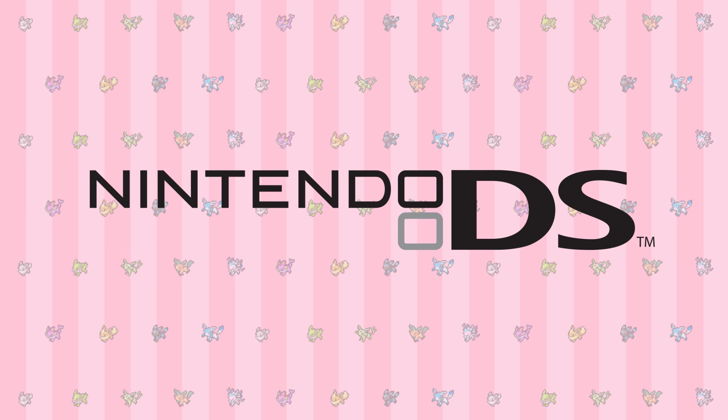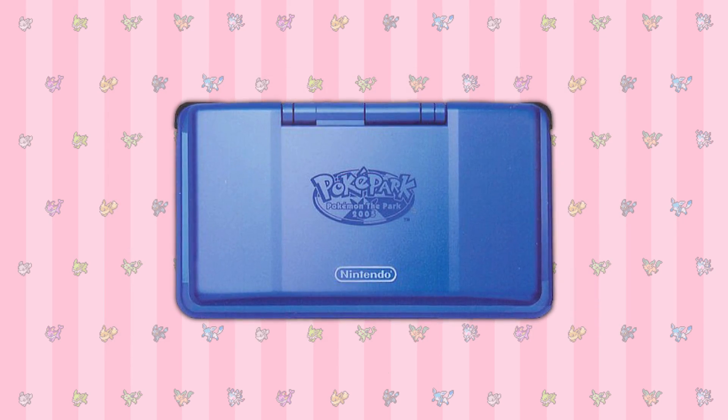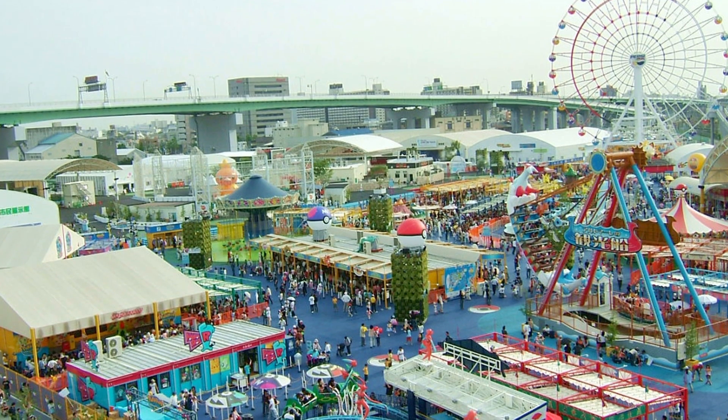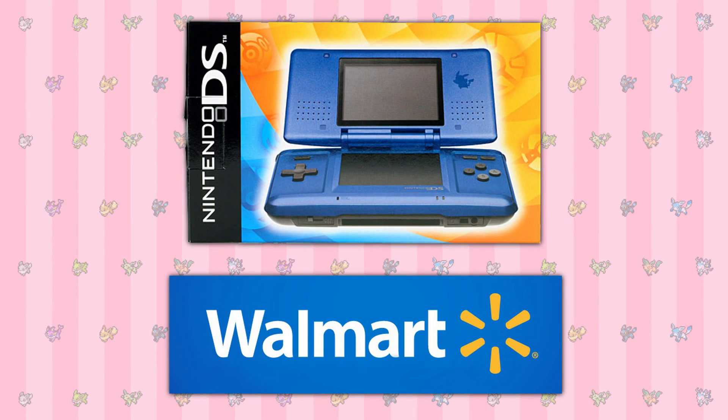Time for the DS line. The original DS line only had two limited Pokemon systems. The first, and the most valuable, would be the Mew edition which was sold only in Japanese Pokemon Centers. The other system is a Pokepark-themed one. As the name implies, it was sold in the Japanese Pokepark. Surprisingly enough, this console actually did receive a release across the US... in Walmart, for some reason.